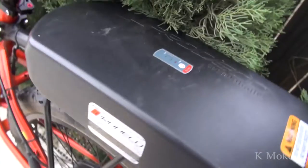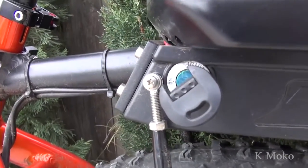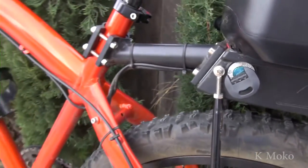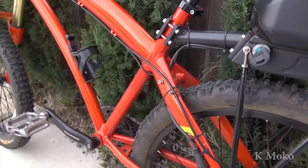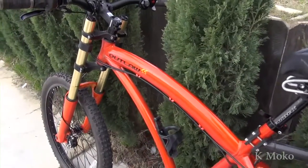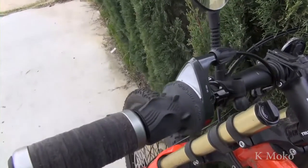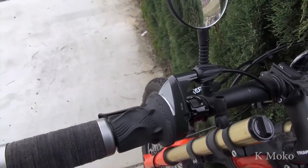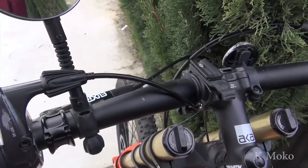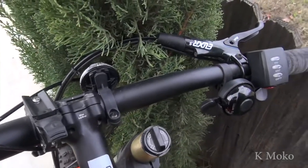E-bikes don't need more than 3 to 5 gears in my opinion. The SS Outlaw gear ratio is appropriate for 28 mph. I saw a problem with the top gear on the iCycle e-bicycle — I had to pedal too fast on the top gear at top speed. The Stromer and SS Outlaw don't have such a problem.